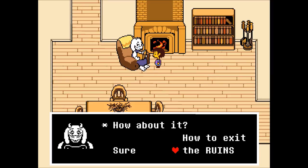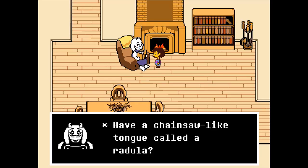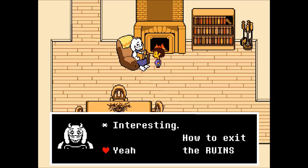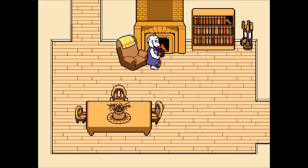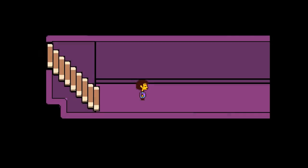We ask how to exit the ruins. She mentions an exciting snail fact — snails have a chainsaw-like tongue called a radula — then says she has to do something and tells us to stay here. She heads downstairs. I have a feeling she went to destroy the exit, making me a problematic kid she'll have to deal with.